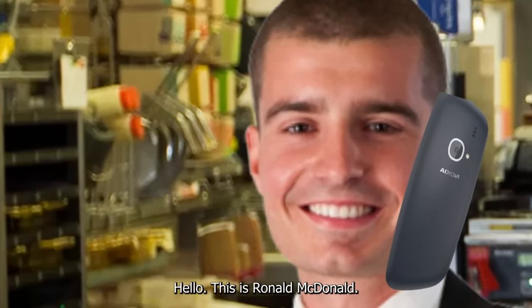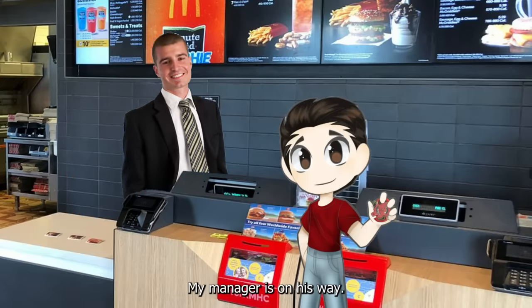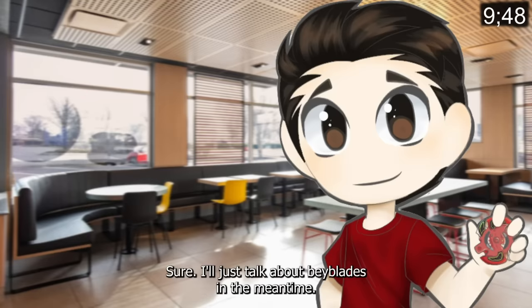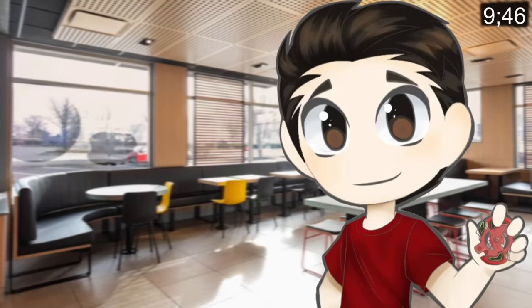Hello, this is Ronald McDonald. He knows. I'll be right there. My manager is on his way. Do you think you could wait maybe like 9 minutes and 51 seconds? Sure, I'll just talk about Beyblade in the meantime. Yeah, you do that.